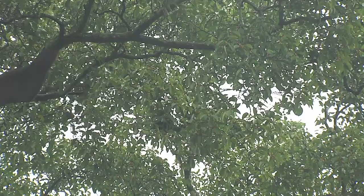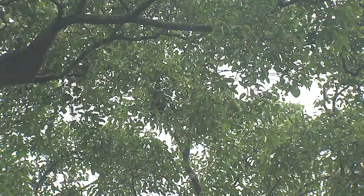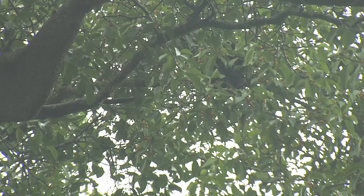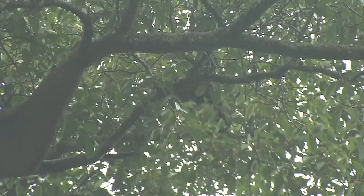These white-handed gibbons, also known as lar gibbons, are listed as endangered. It's one of the features of the forests here in Thailand that I really love — in the morning you'll hear pairs of gibbons singing a gorgeous duet, and if you've got your ear practiced to that song, it is even possible to distinguish between different species of gibbon.